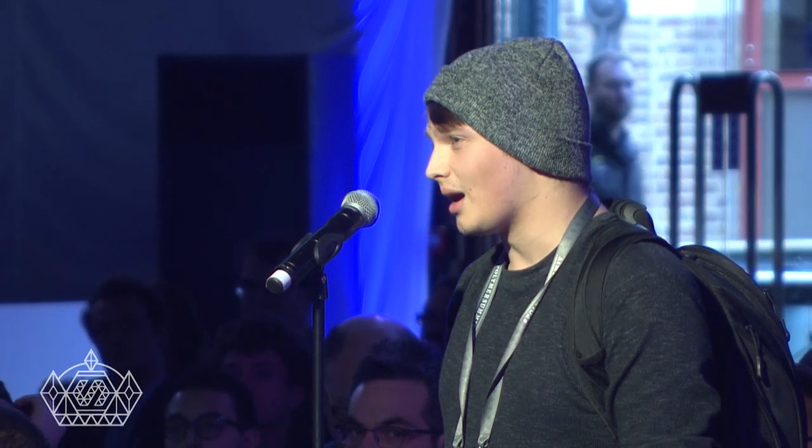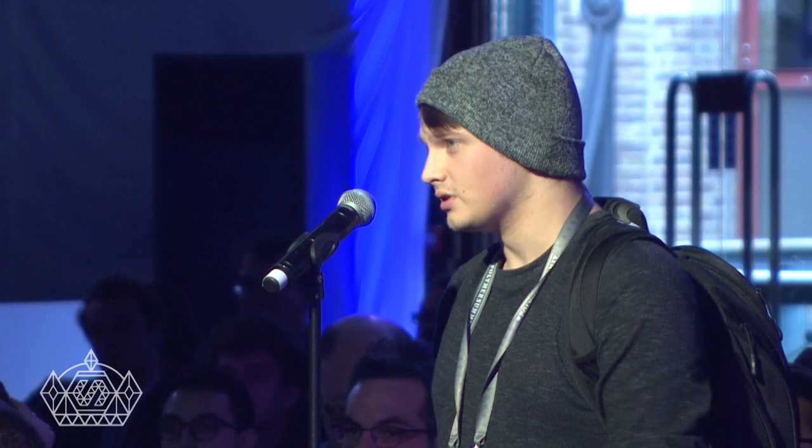We have an audience question. Please be considerate of others who want to ask questions — please don't do multi-part questions. A question from Dylan, who works for Best Buy Canada: they're currently considering Polymer and are wondering if we have any advice for transitioning large applications into modular components.